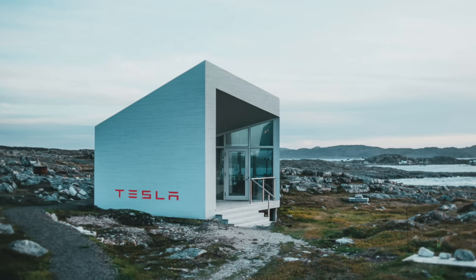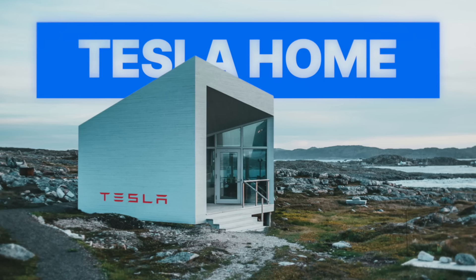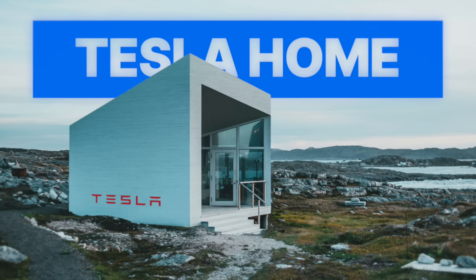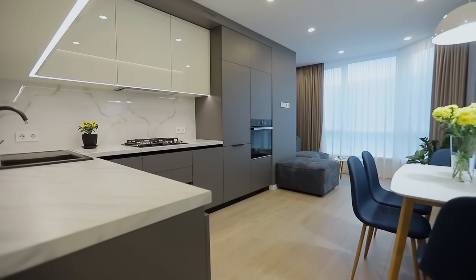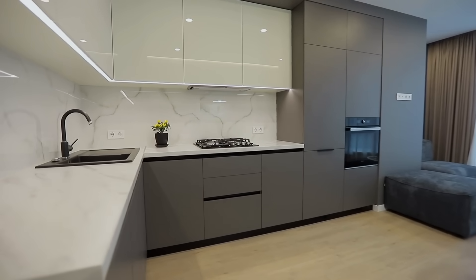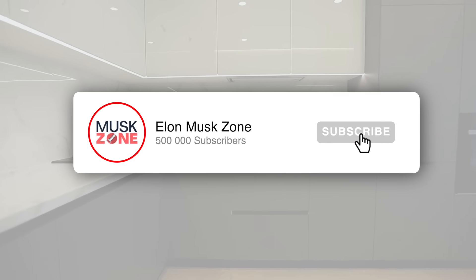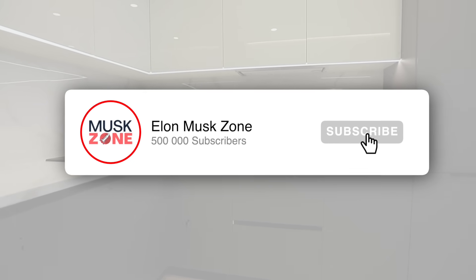Tesla's new insane $10,000 home for affordable living is revolutionizing the housing sector like never before. Just like all other Tesla products, the Tesla home is of high quality and satisfies the needs of the consumers. Join us today in this video as we explore the features and every other thing about the Tesla home.